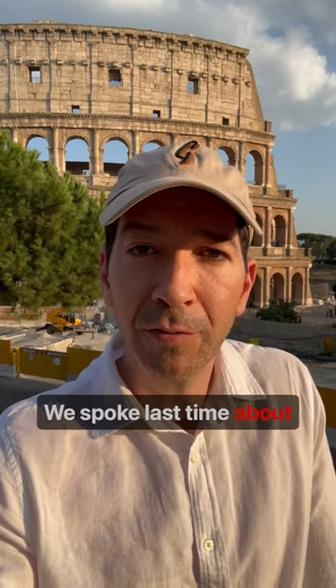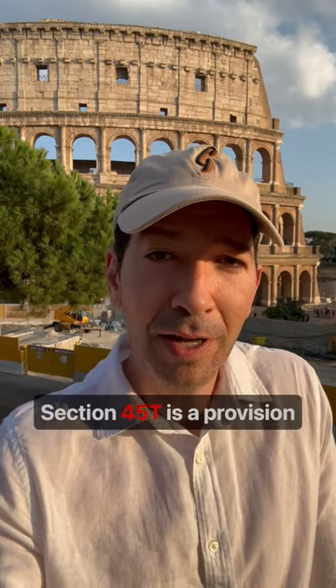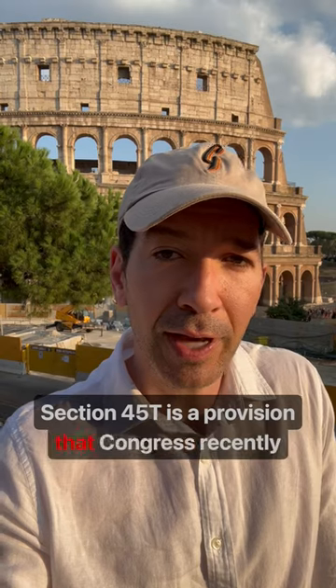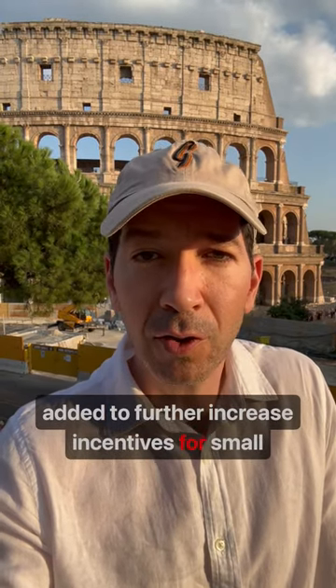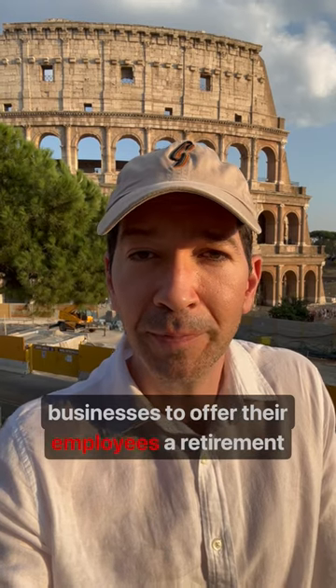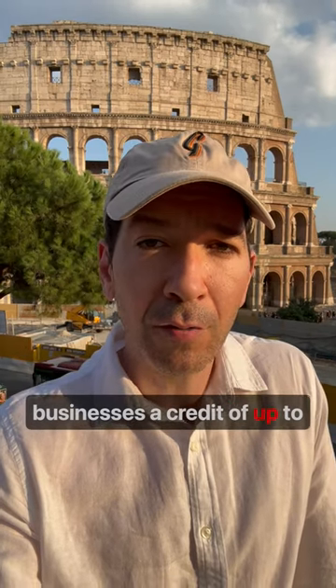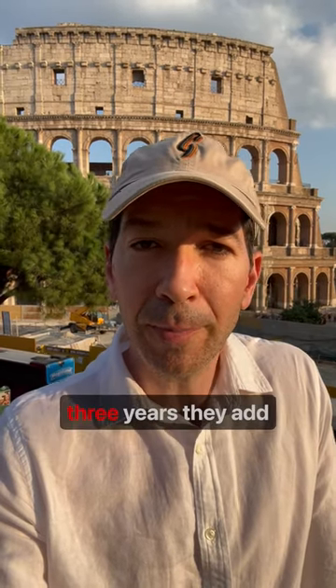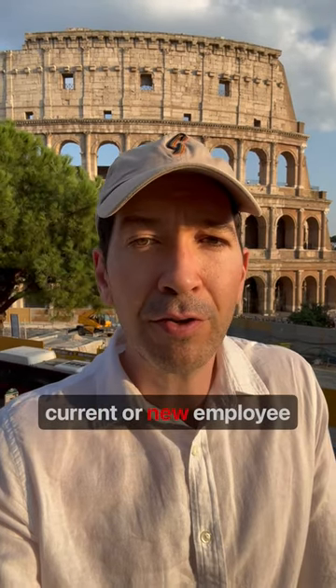We spoke last time about the Section 45E (CAPE) tax credit for eligible retirement plan startup expenses. Section 45T is a provision that Congress recently added to further increase incentives for small businesses to offer their employees a retirement plan. Section 45T allows small businesses a credit of up to $500 for each of the first three years they add automatic enrollment to current or new employee retirement plans.